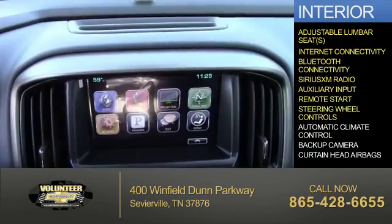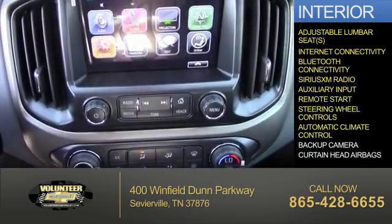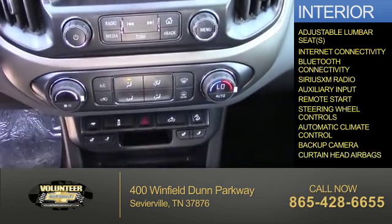Additional interior features include remote start, steering wheel controls, automatic climate control, a backup camera, and curtain head airbags.